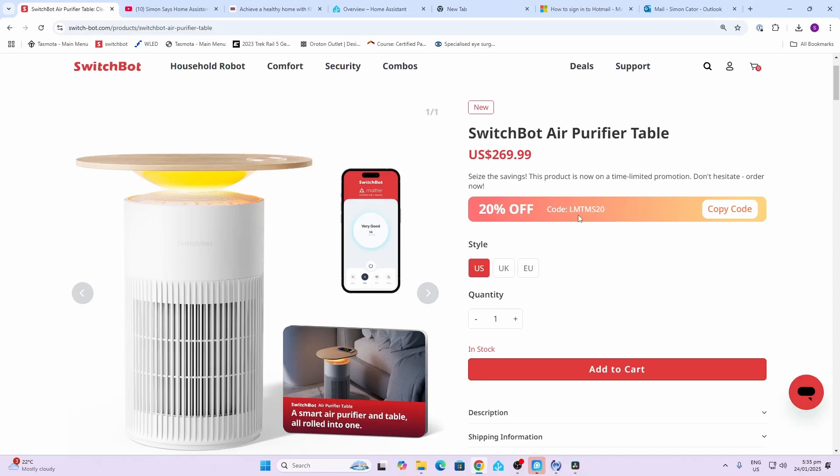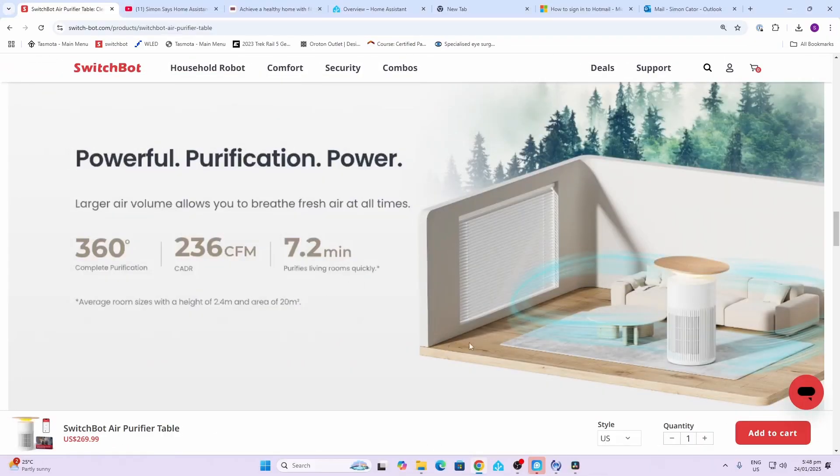It has a really powerful fan which offers 360-degree room protection. It is able to process up to 236 cubic feet of air per minute.